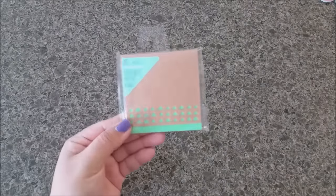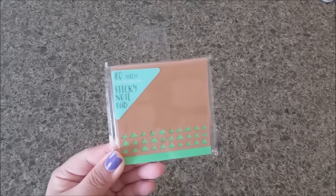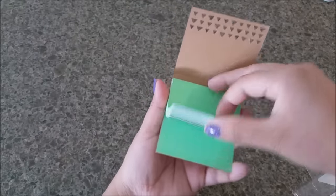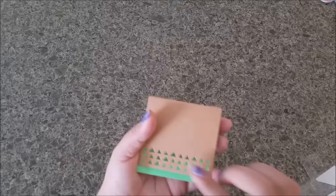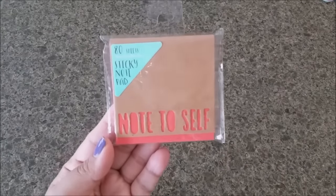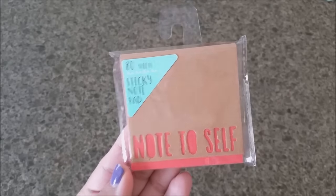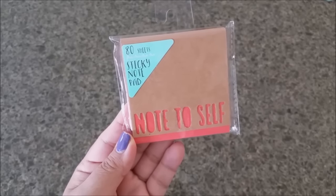Now let's go with sticky notes because who doesn't love sticky notes! I'm sure you've seen these — it's an 80-count sticky note pad in a really pretty green color. The next one also says 80 count and comes in orange colors. I love that it says 'Note to Self,' which is very important!